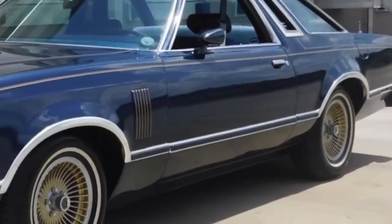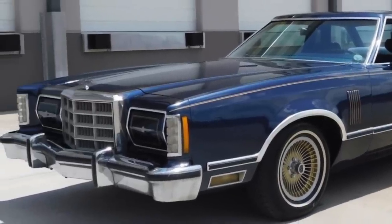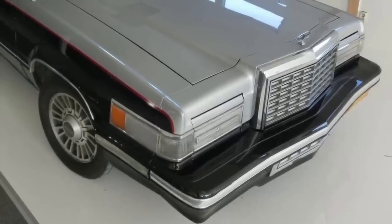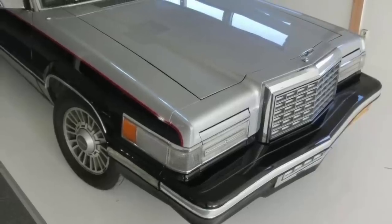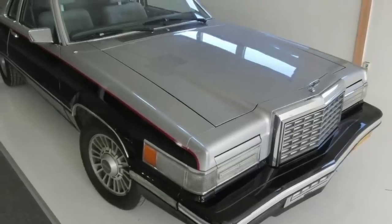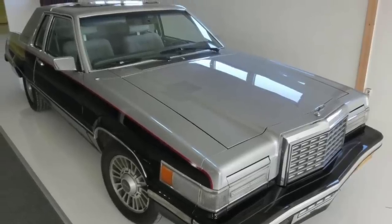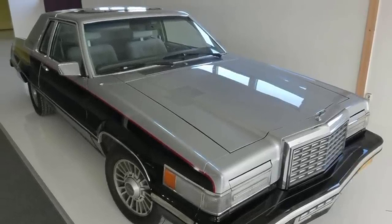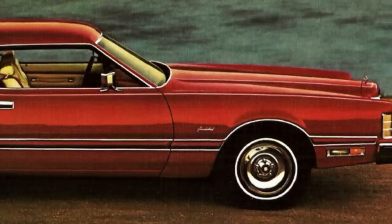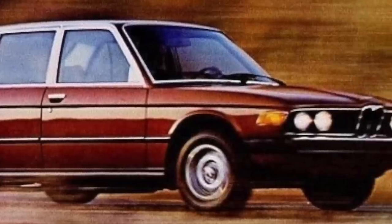1979 Thunderbird production was 284,141 units, while 1980 Thunderbird production was 156,803 units. This was still very good considering the worsening US economy in 1980 and the fact that many buyers had grown tired of the two-door personal luxury car, which had sold so well during the 1970s. Unfortunately, by 1980, many buyers were turning towards imports and four-door cars.